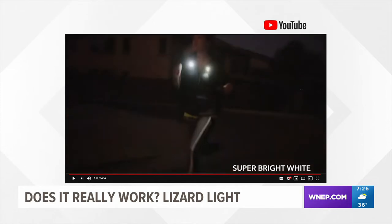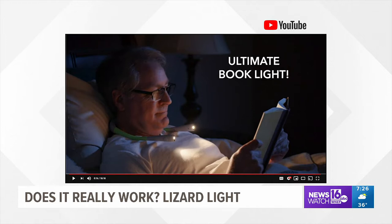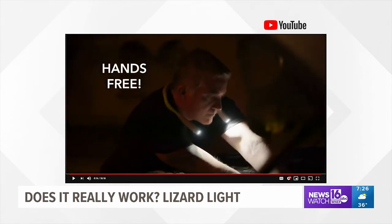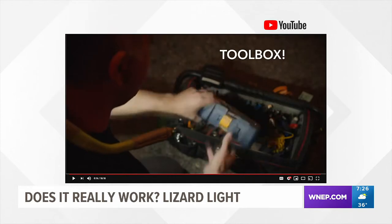It also has nine brightness and color settings, which makes it perfect for doing things like your nails, crafting, reading, walking the dog at night, auto and home repairs, and so on. It requires only two AAA batteries to operate and costs $19.99 at Boscos in Scranton.